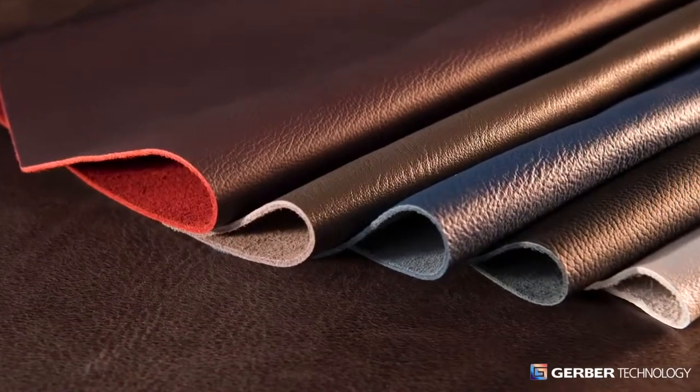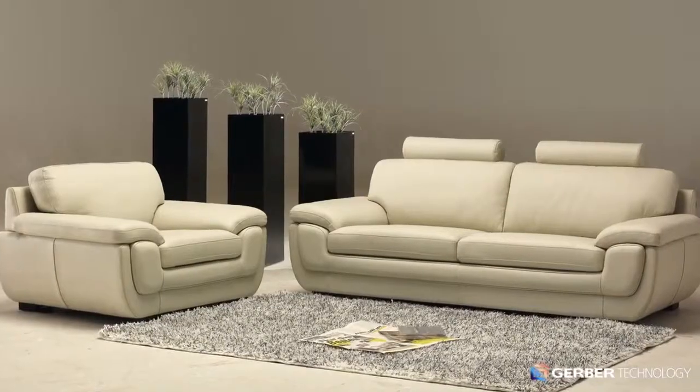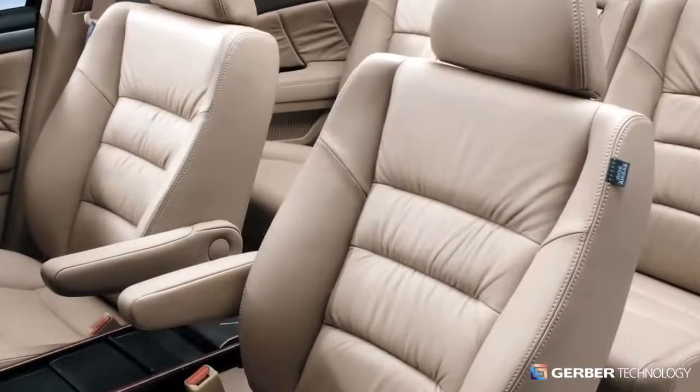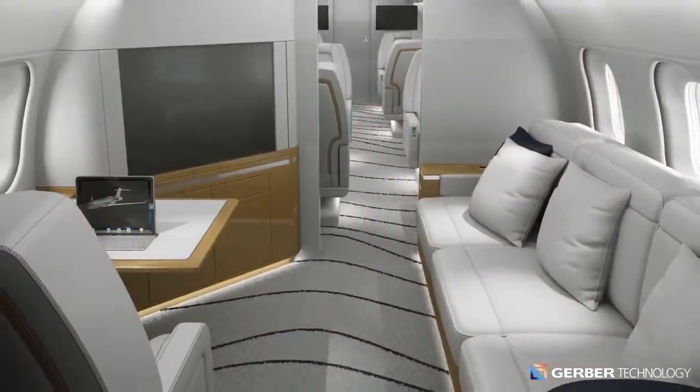Leather, preferred for centuries. Used to craft everything from clothing to furniture to transportation interiors. Today, leather is still one of the world's most elegant, resilient, and sought-after materials.